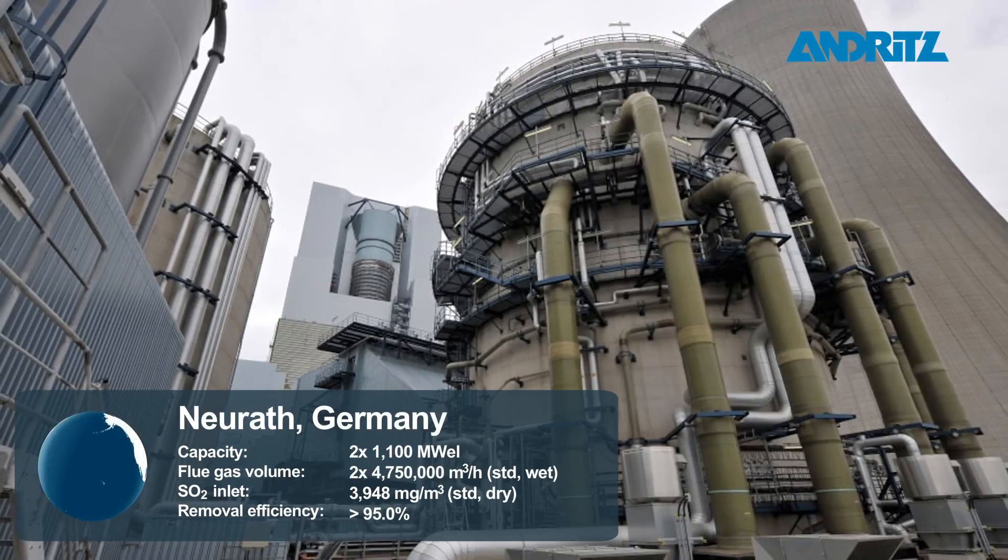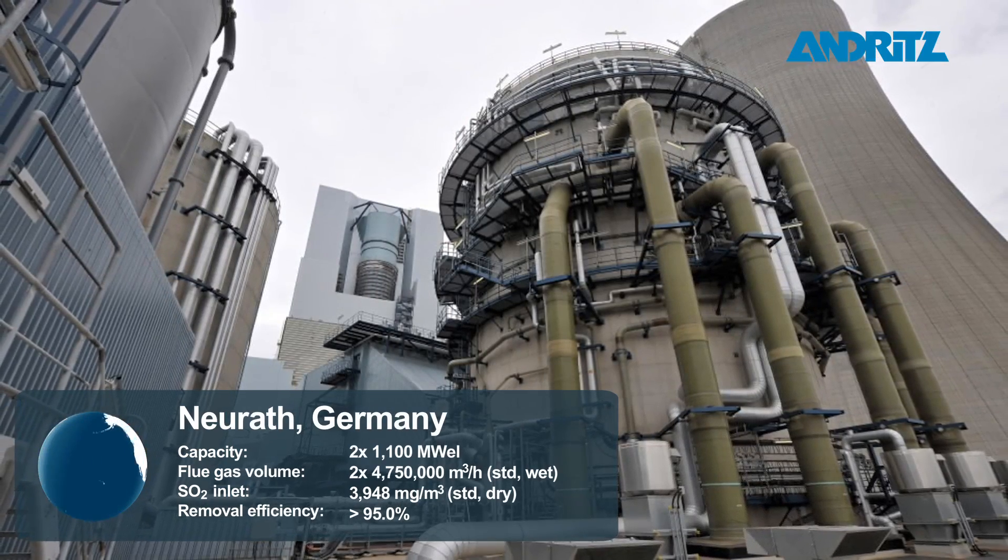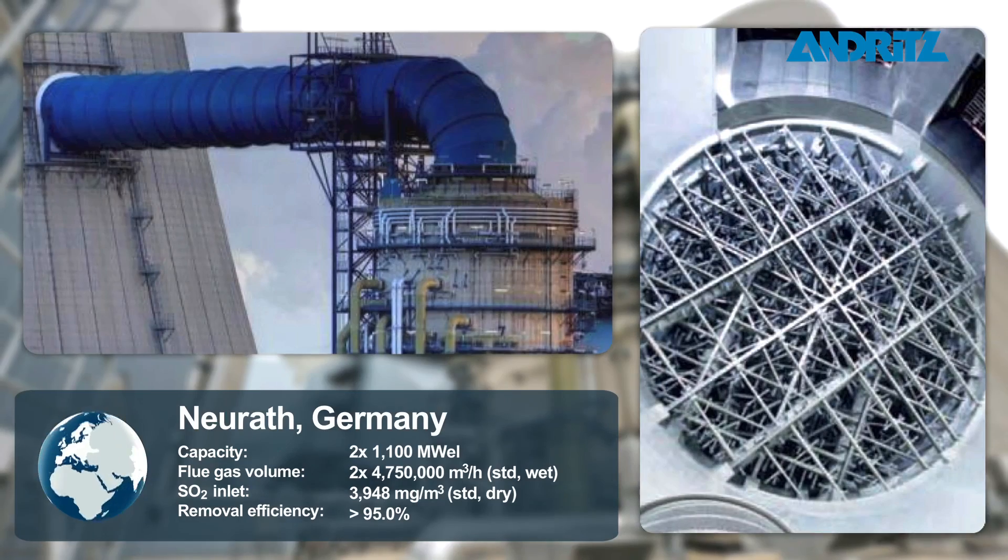We are proud record holders for engineering and construction of the world's largest wet limestone scrubber in Germany.